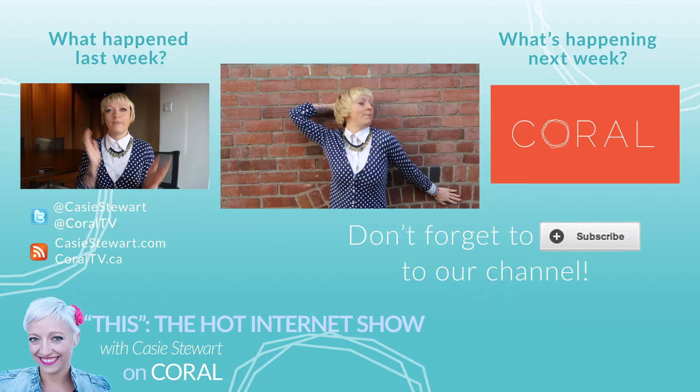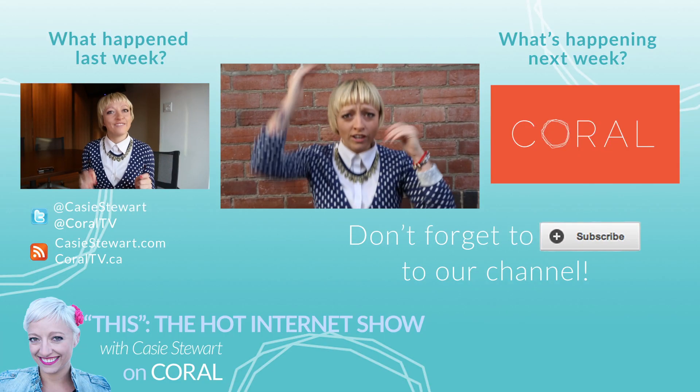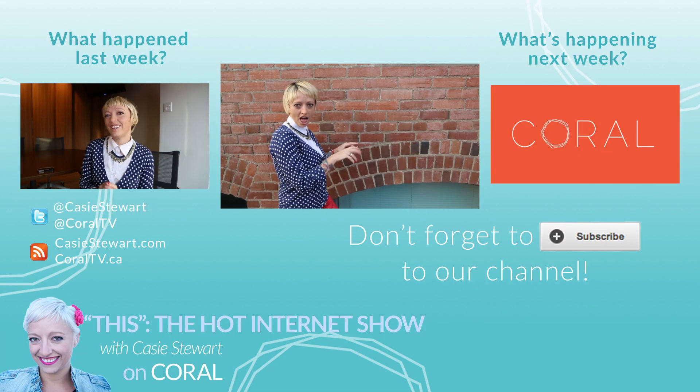Let me know what you think. If you love RebelMouse, then you should subscribe to KORAL. And even if you don't, you should subscribe to KORAL anyways because we are amazing.